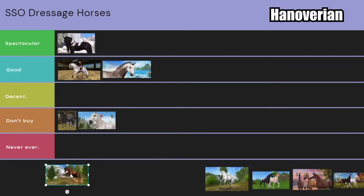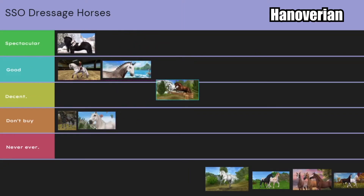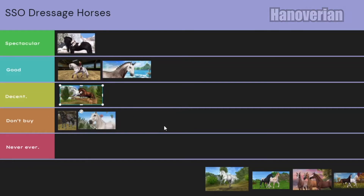Hanoverians — I feel like they're pretty old now, so I'm not going to place them on the top or middle. Their body feels like it could get an upgrade from the Star Stable horse team, but I will say they do look like stunning horses. Their gaits are really good, so I'm going to say decent for now.